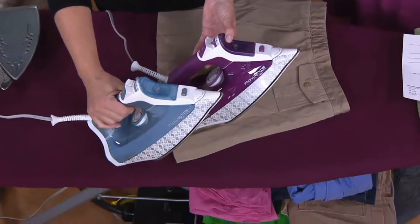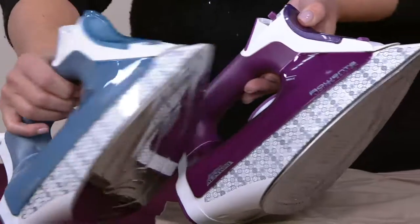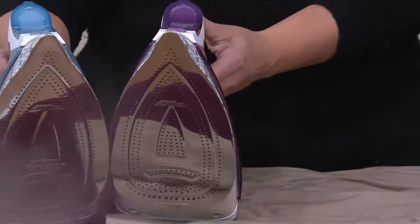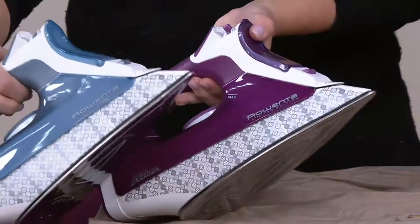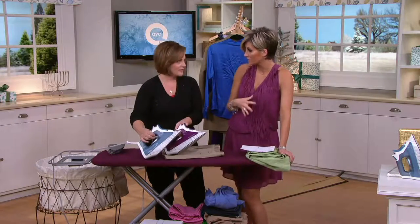Here's why: this is the official Project Runway Rowenta iron — not only for the all-stars edition, which I think Isaac is a co-host on, but also for the six or so seasons of the regular show on network TV. They use the Rowenta irons for all of their challenges, and Rowenta is the official garment care sponsor of the show.